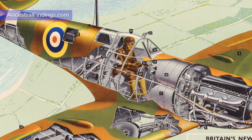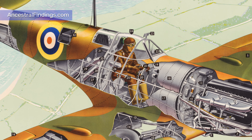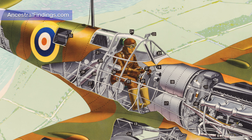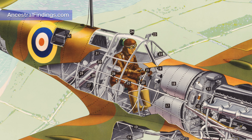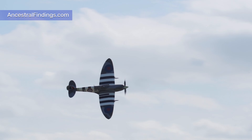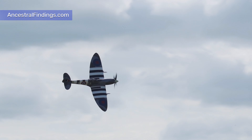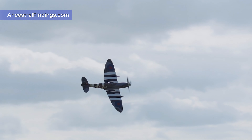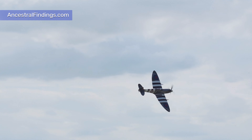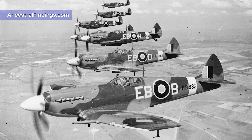The men who flew these planes were like the knights of medieval times, seated on their powerful warhorses and often engaging an equally skilled enemy in a one-on-one confrontation, often resulting in the death of one of them. The first test flight of a Spitfire took place on March 5, 1936, and was born of the need for a fast interceptor fighter.